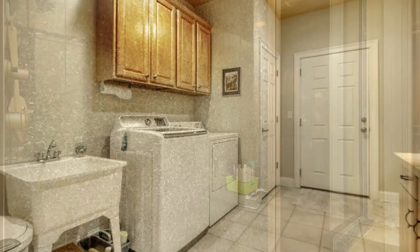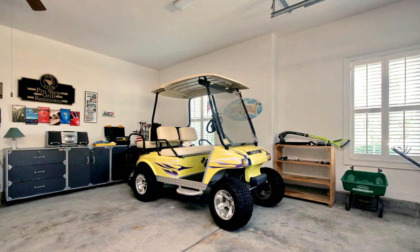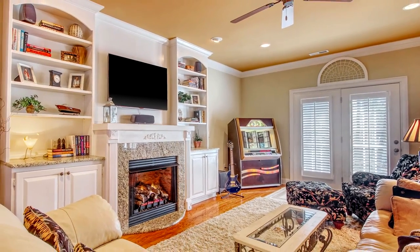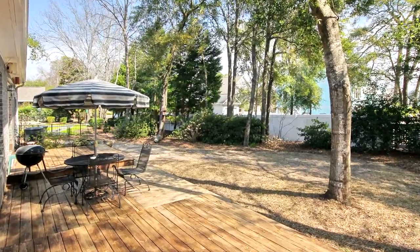Other highlights of this home are a huge laundry room, an oversized 600-square-foot garage, French doors, recessed lighting, an alarm system, hurricane panels, a 45-by-16-foot rear deck, and mature landscaping.